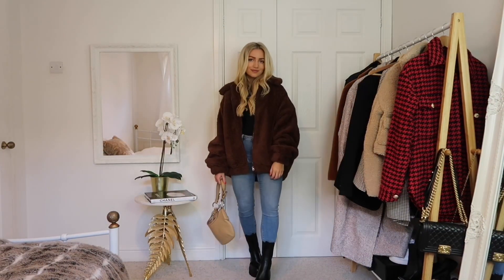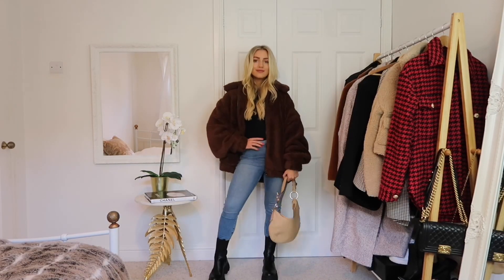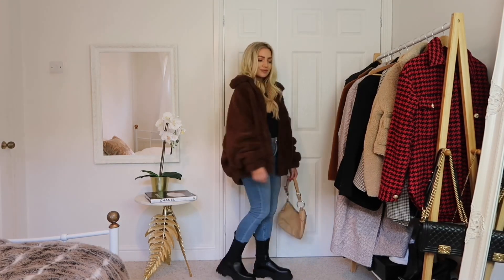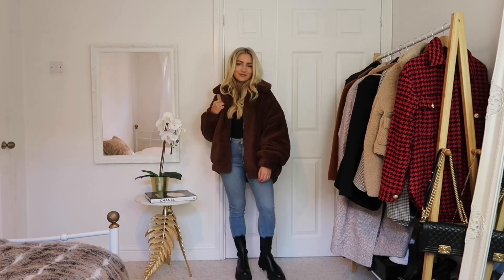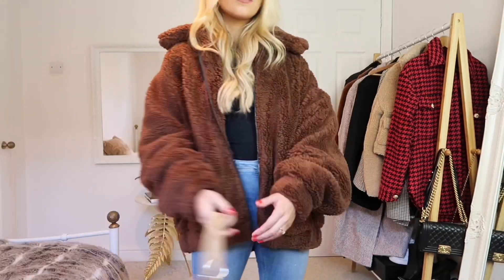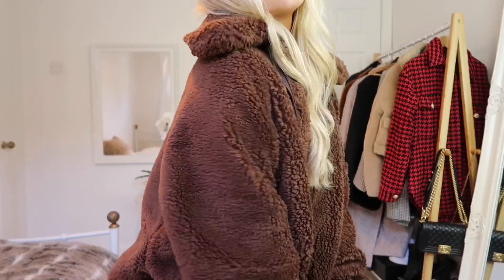This next coat I think is so cute — I feel like a teddy bear when I wear it. It's from Boohoo and it's so comfy and soft. I love the oversized look; you could really layer up underneath because of how roomy it is. It's a great fall coat to chuck on when you need that extra bit of warmth, and it goes with blue jeans or an all-black look.